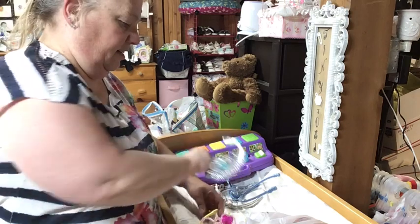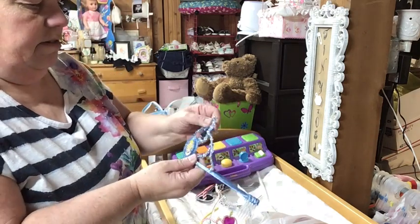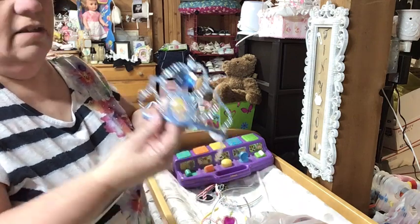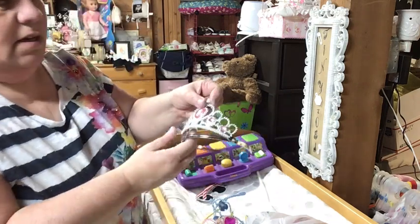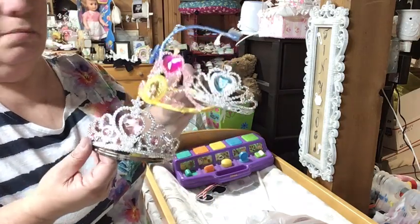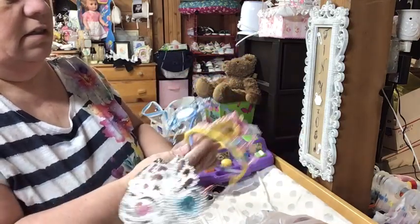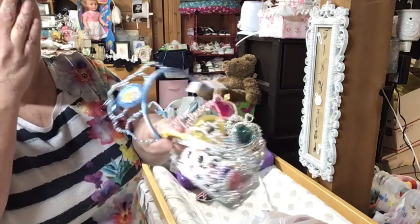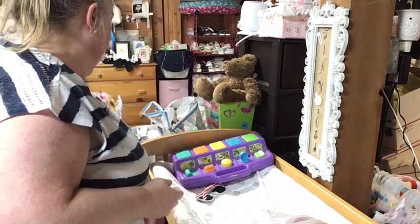Ariel was trying them on and she goes, 'Well I don't want to get rid of them.' I said, 'You don't have to get rid of them — we can use them for the other babies, for the dolls.' Look at that one, so pretty! We've got a yellow, a pink, a blue, and another blue one. So all in all we have five of these, and I'll put them in my prop box.